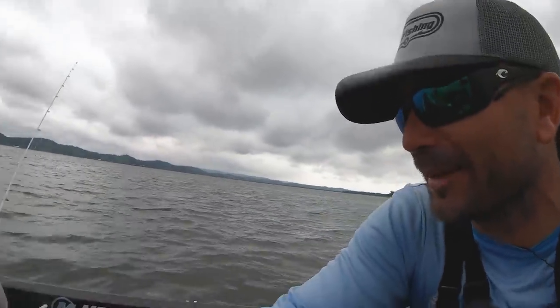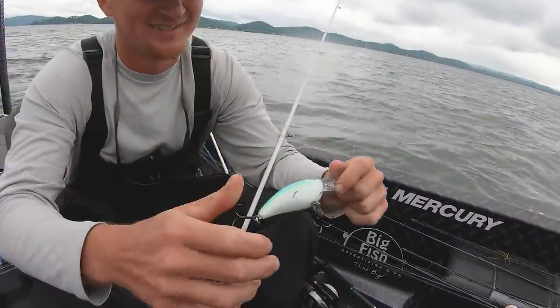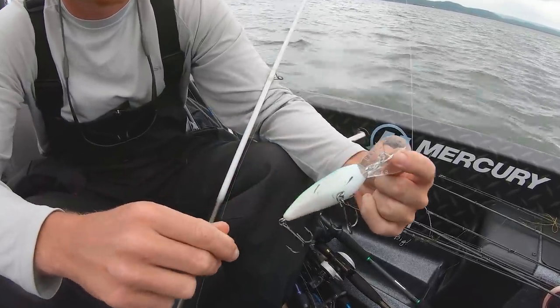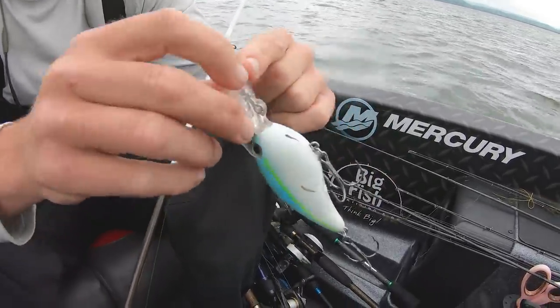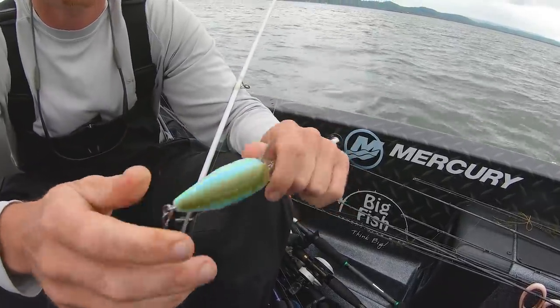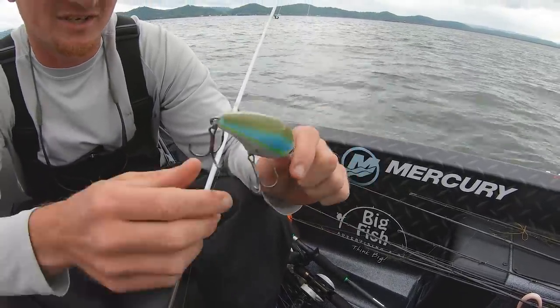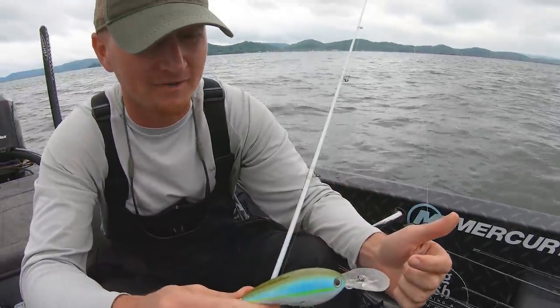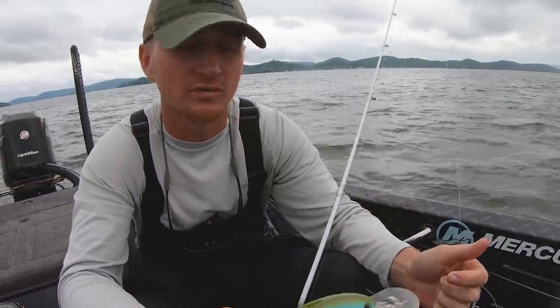I want to show you this crankbait because I want a pair of shorts that look like this crankbait. Dude, check this thing out. I don't even know — it definitely catches fish, but it catches my eye. You have used it, dude. She's pretty. That's an 8XD, right? This is an 8XD in sexy green shad. It's a color they came out with last year. It's been working pretty good — it's not my favorite, but it seems to be the one they want right now.